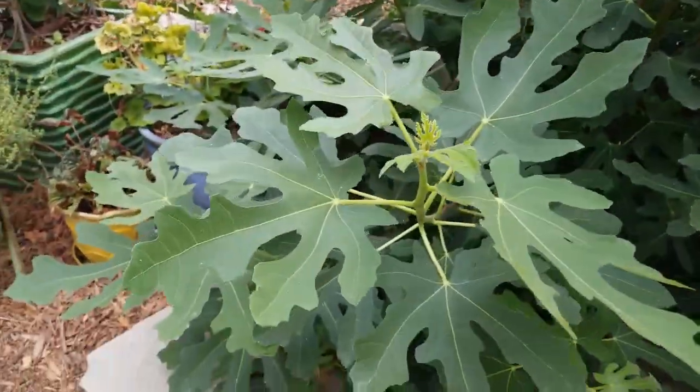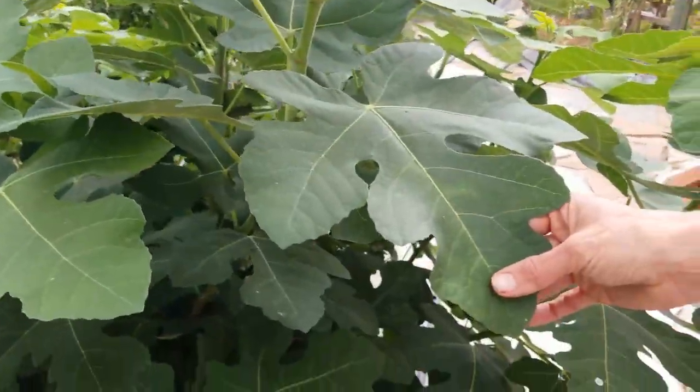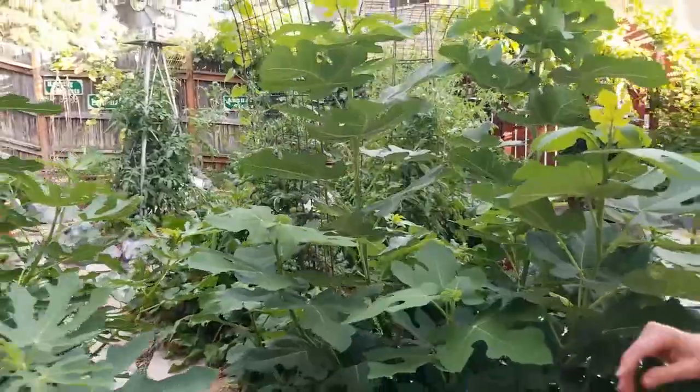The leaves on this fig look a little different than the ones on the other — it looks like a different variety. I admit I'm not quite sure which ones they are. I think one is a Turkish fig, but I'm not sure about the other.